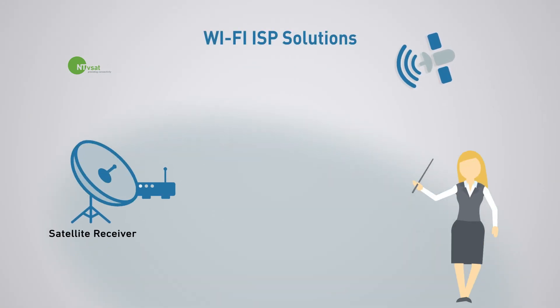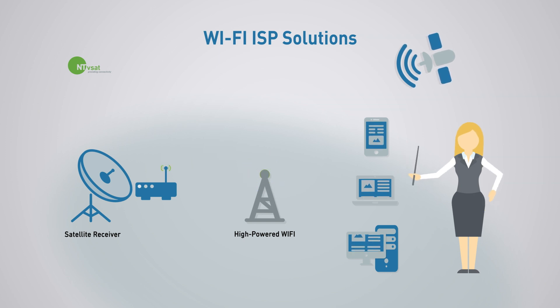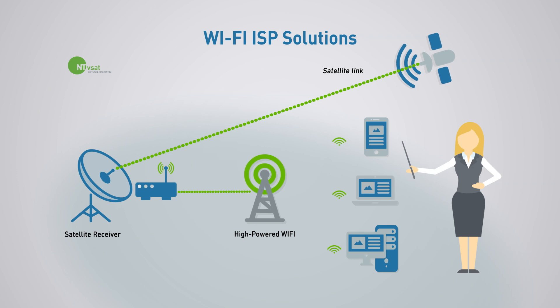Wi-Fi ISP solutions. Wi-Fi ISP networks are networks in which an internet service provider (ISP) allows subscribers to connect to a Wi-Fi hotspot. ISPs offer a broadband connection so that clients can access the internet from anywhere within the zone covered by the hotspot antenna. This technology is often used by hospitality chains, entertainment centers, hotels and communities to offer their visitors access to the internet.